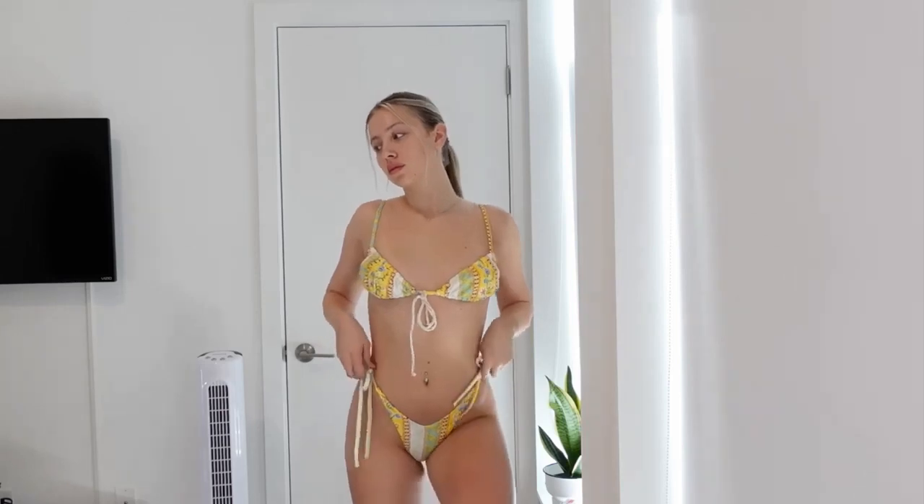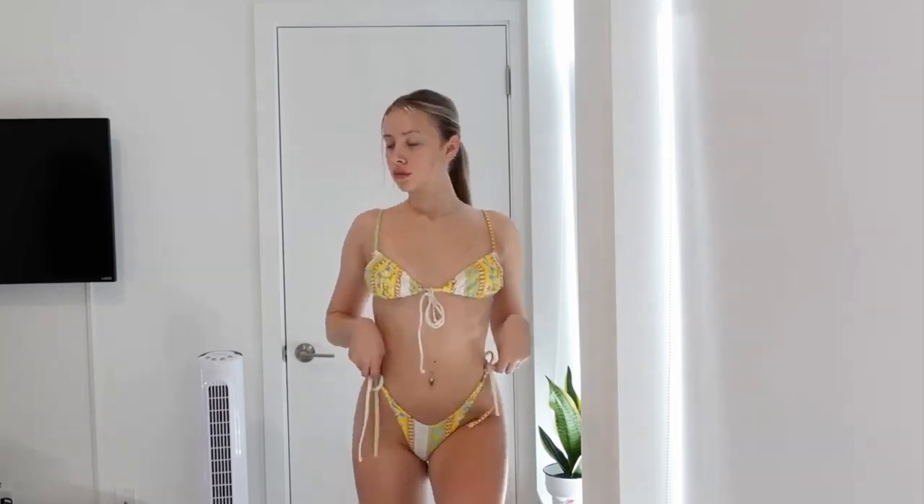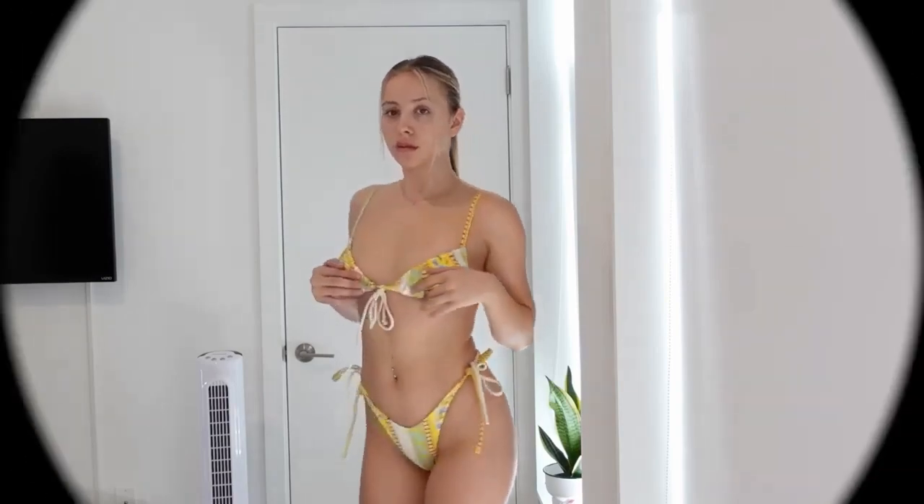I'm sure you all liked it! The winner of today's try-on haul is this one. Tell me in the comments which is your favorite.